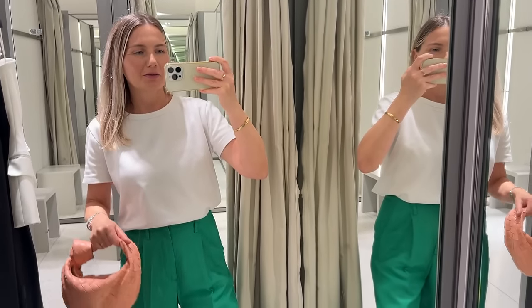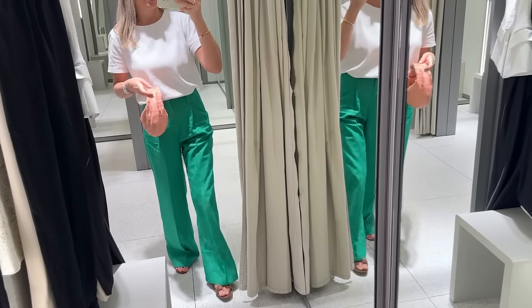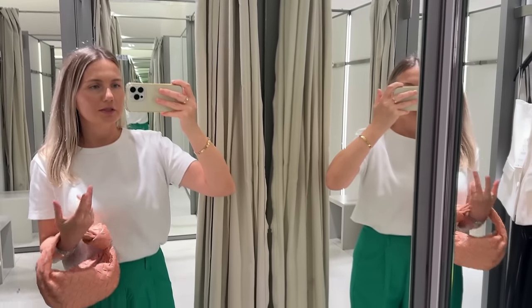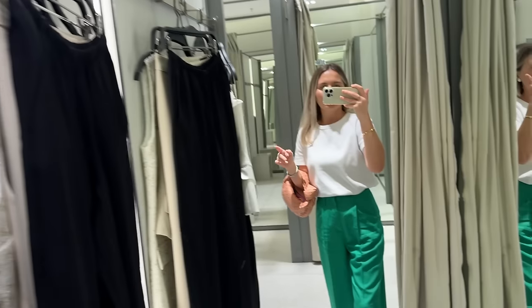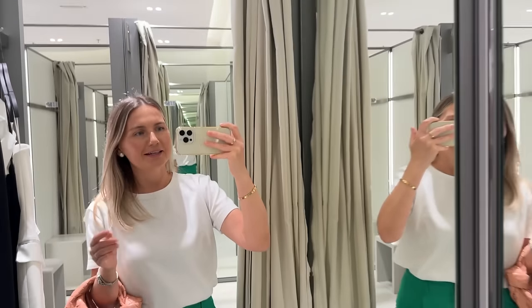Hi friends, I'm back with another shopping blog. I opted for green pants and my pink Bottega bag because I feel like spring is in full swing today. So this is the stuff I picked, already hung down, walked around the shop. So excited to show you everything I picked. So without further delay, let's start trying.